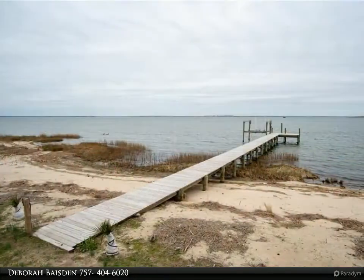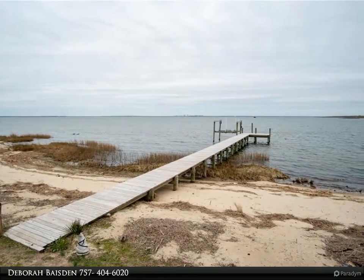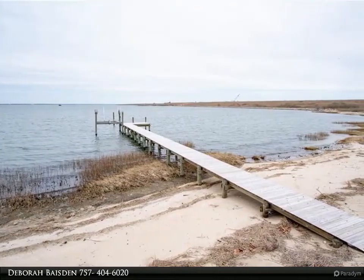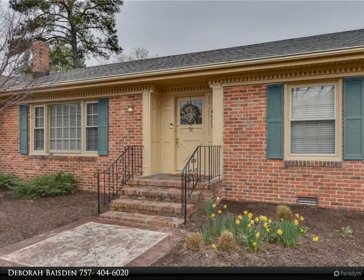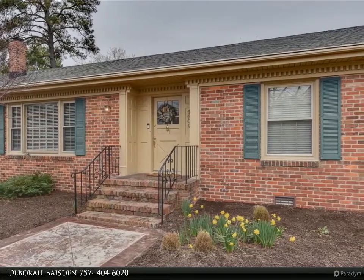This home was beautifully updated in 2006. Features include an architectural roof, custom kitchen with Corian countertops, built-in cabinets in the living, dining, and family rooms, a stacked stone fireplace in the family room with raised hearth and dentil molding at the mantel and ceiling, and a sunroom addition with bar and living area overlooking the spacious yard and river.